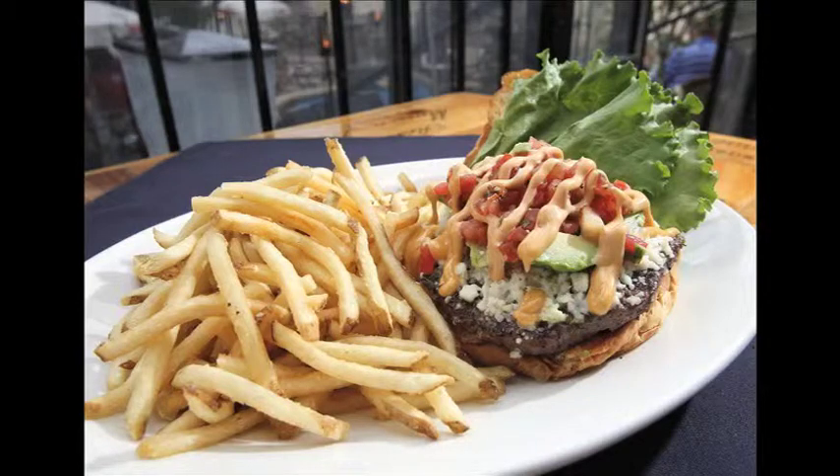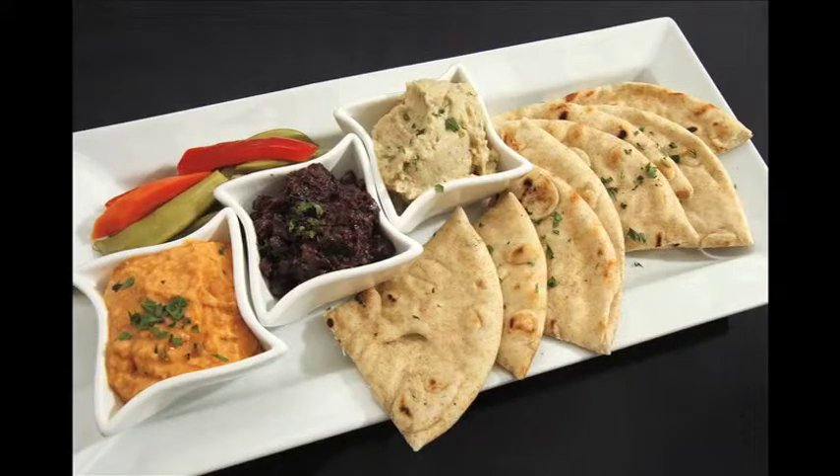Appetizers are shareable, like the one that features three spreads — red pepper hummus, tapenade, and baba ganoush. It comes with terrific veggies that are pickled in-house.